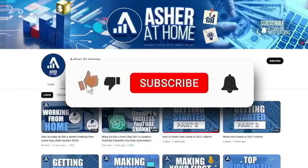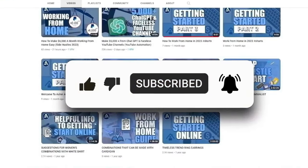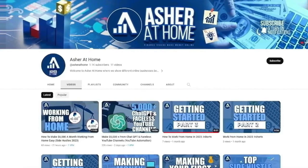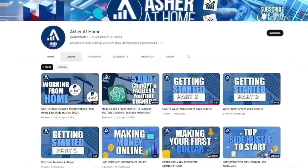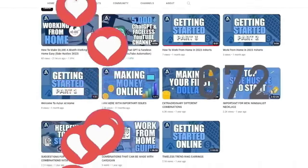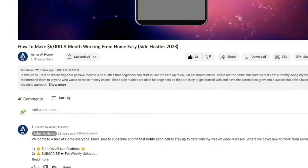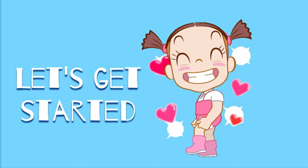But before that, please click that like button and subscribe to our channel Azure at Home, and turn notifications on to stay up to date with our new video uploads discussing numerous methods to make money online. At Azure at Home, we look for only the best and proven money-making methods to share with you guys, and we'd appreciate you sharing the love. If you have any questions, just leave them in the comment section below and we'll get back to you as soon as we can. Alright, now let's get started.